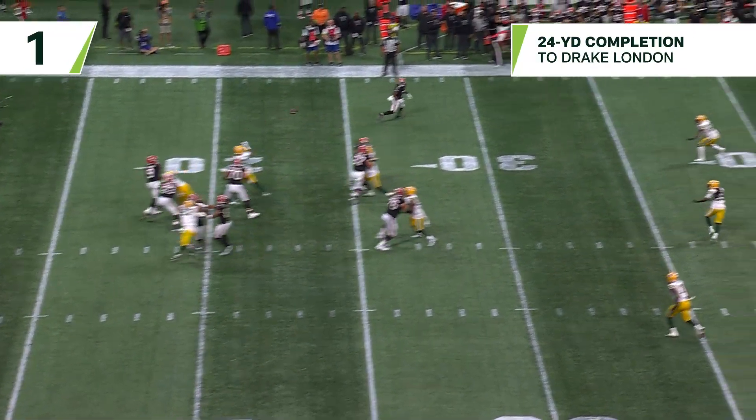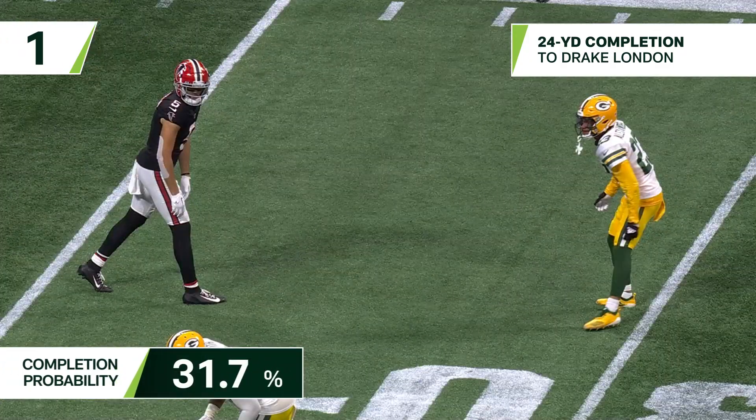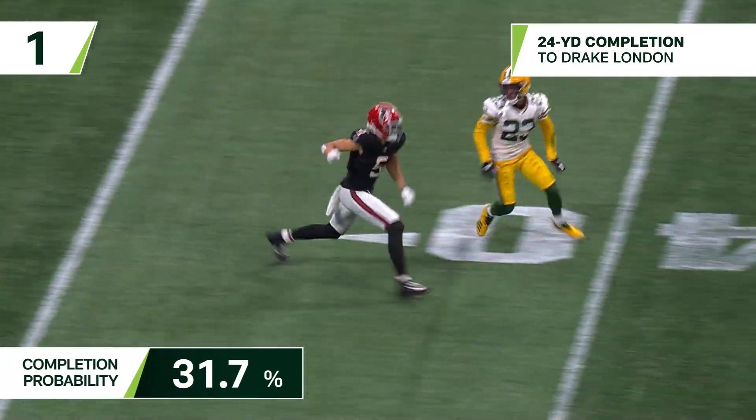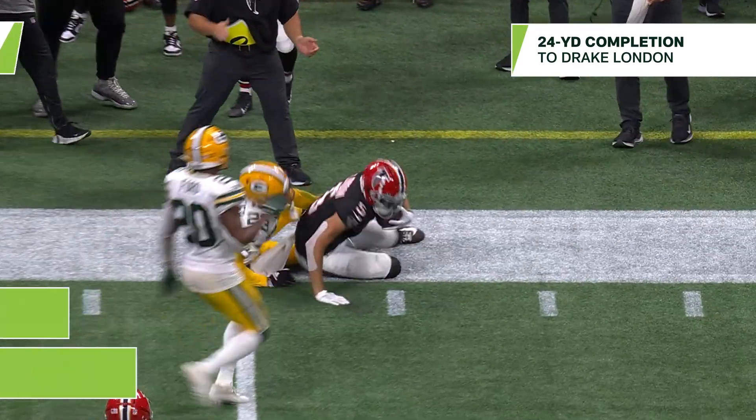Baker Robinson. Ritter. London — London using that big body. That is a nice round one.